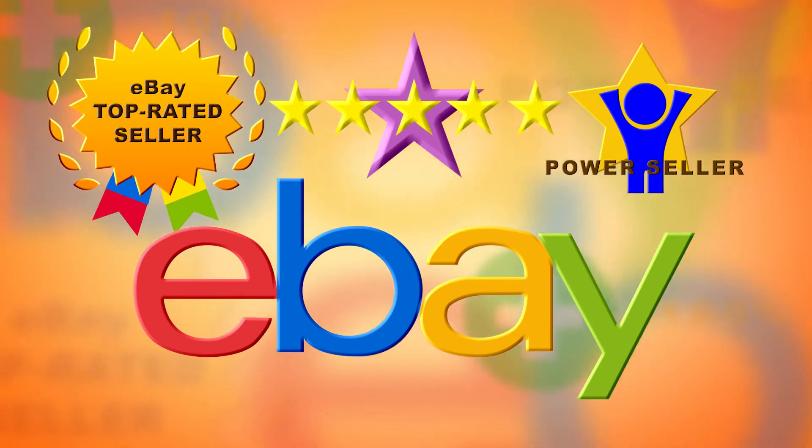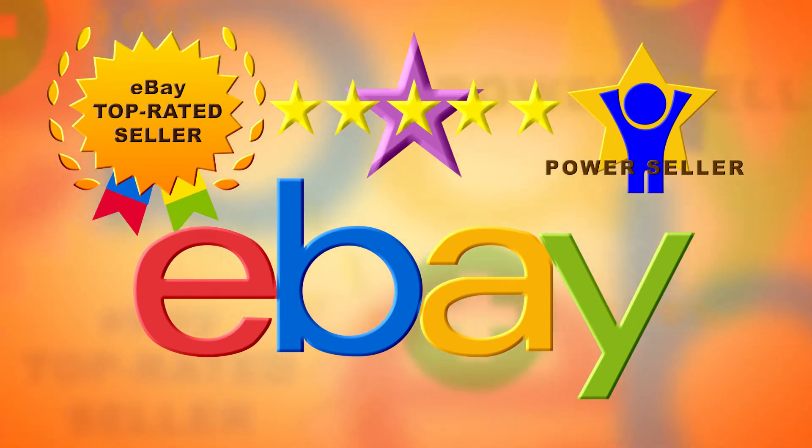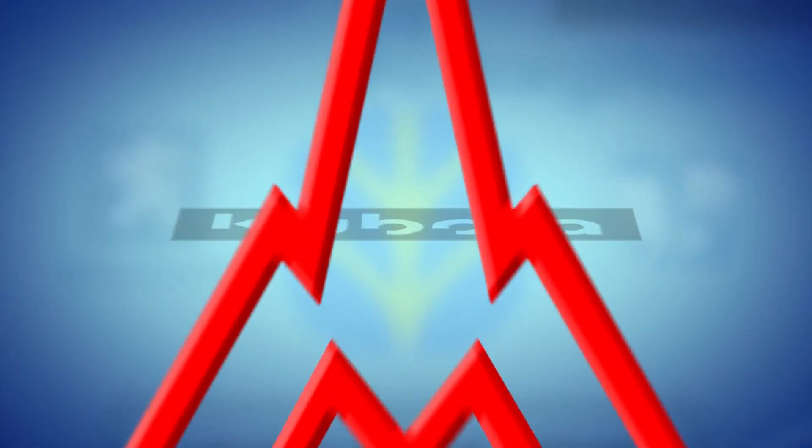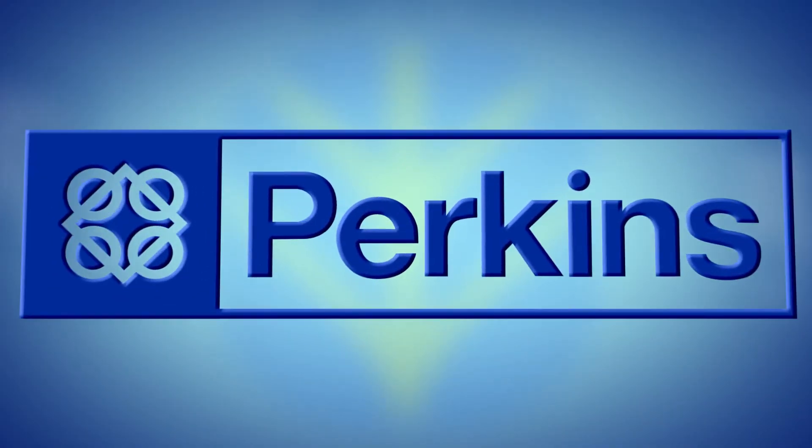Check out our top-rated eBay store for all your turbo replacement needs. We have a variety of makes and models including Borg-Warner, IHI, Mitsubishi, Caterpillar, Deutz, Kubota, and Perkins.